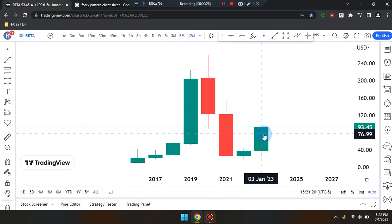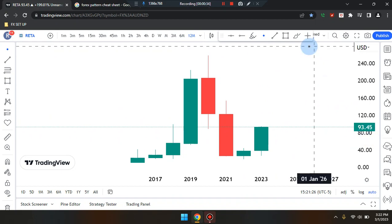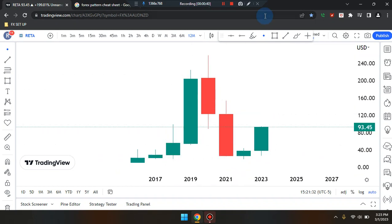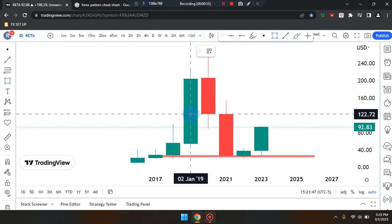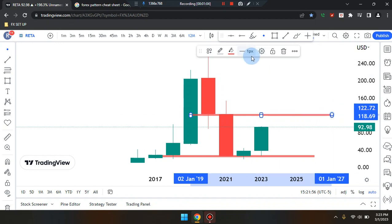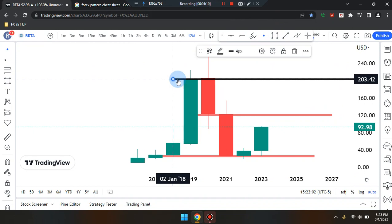Price action on the right-hand side is a bullish green candle. Current price is sitting at $93.45. If price works its way down, it can head back down through that price action candle and down towards the second-last candle area near $23.19, or to get that midpoint within that area, $25.21. If price pushes up, it can push up to that high near $122.72, and we can also see that price came from a high near $203.42.